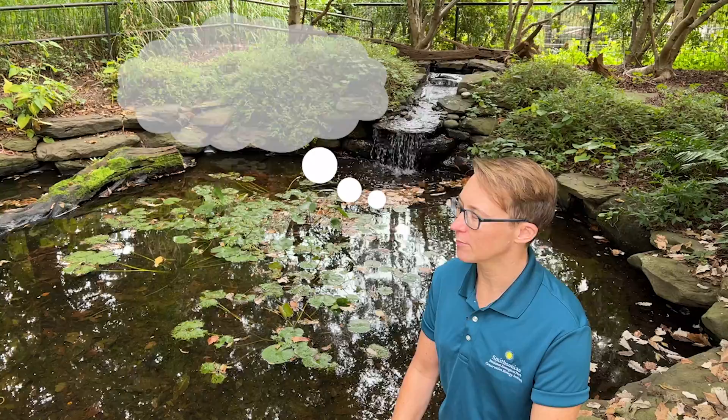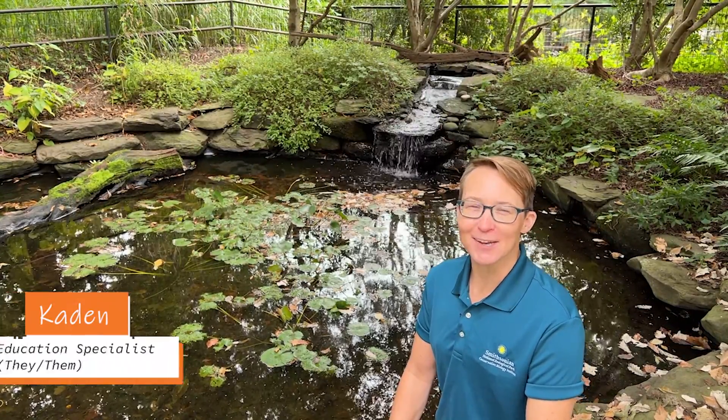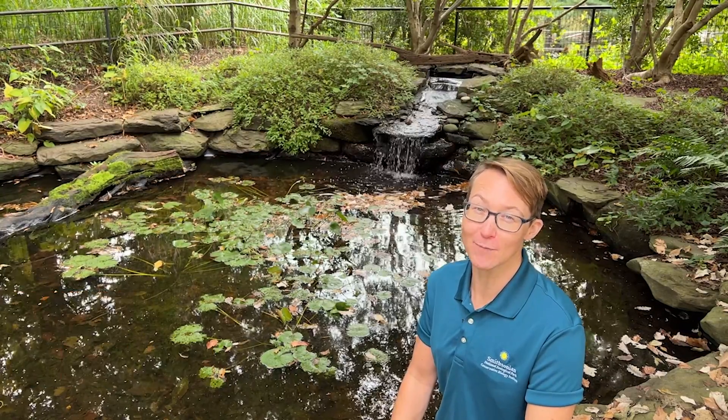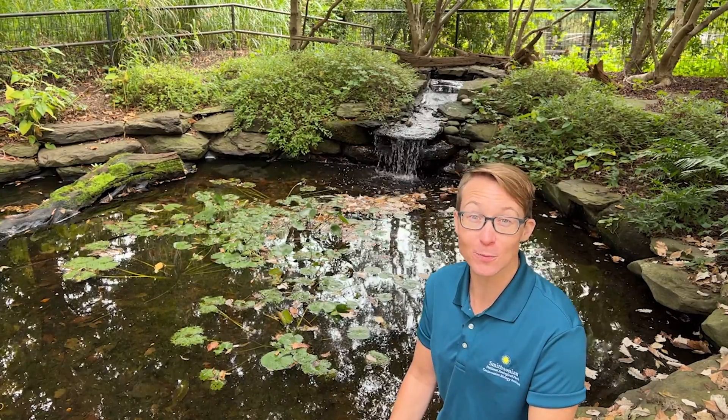Hi, I'm Caden, welcome to Smithsonian's National Zoo and Conservation Biology Institute, where I've been wondering: what is a habitat and why are they important to animals? Let's go explore the zoo and find out.